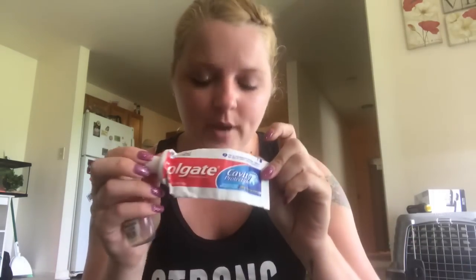And then this Papaya Passion — these Renuzit ones are like 93 cents and these ones are two dollars at Walmart. And then I have some random honeysuckle-something from Glade. Got some toothpaste here.